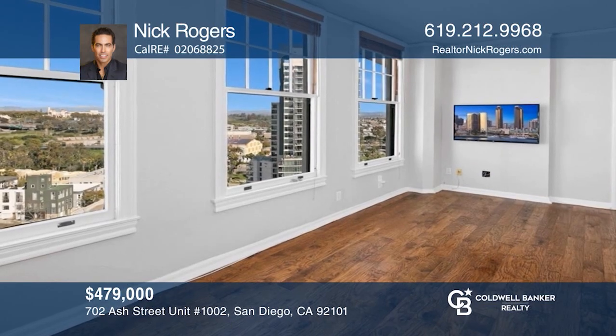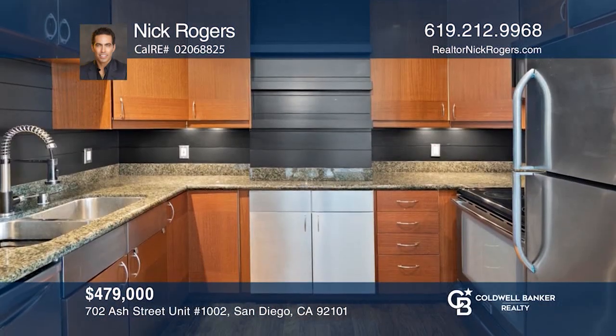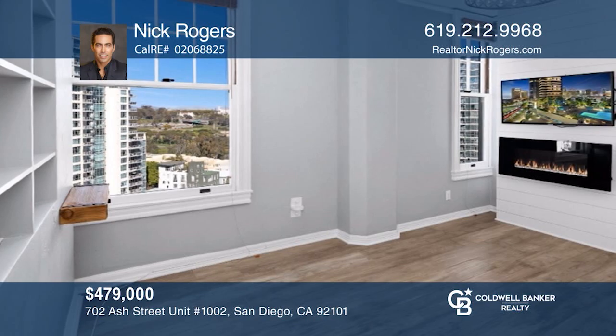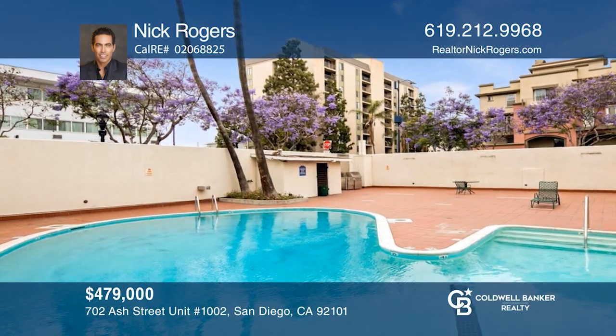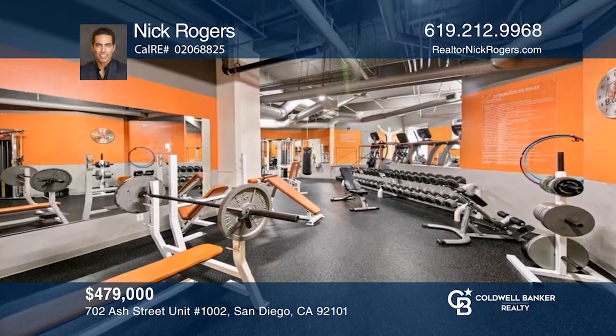Do not miss out on the rare opportunity to own this charming condo in one of San Diego's most iconic buildings. This one-bed, one-bath unit features breathtaking views of the world-famous Balboa Park, hardwood flooring throughout, an updated kitchen, and an inviting spacious layout filled with plenty of natural light. Act now and make this home yours by calling Nick Rogers.